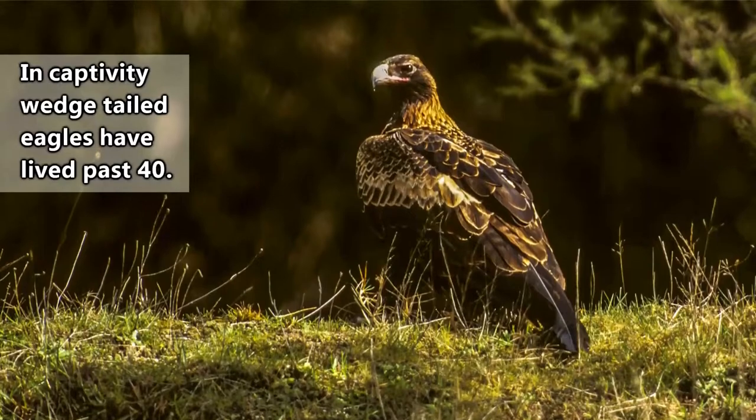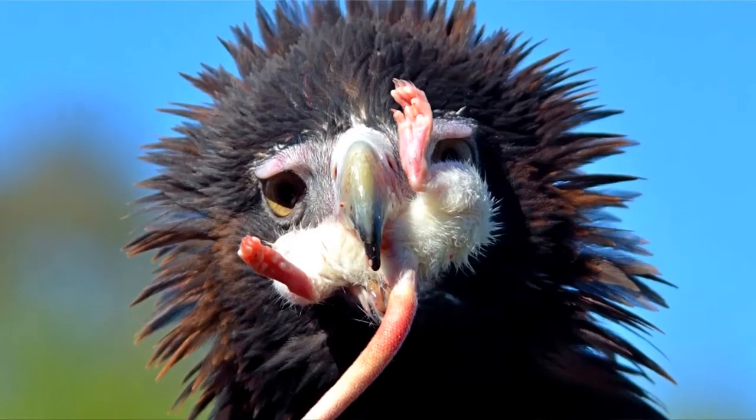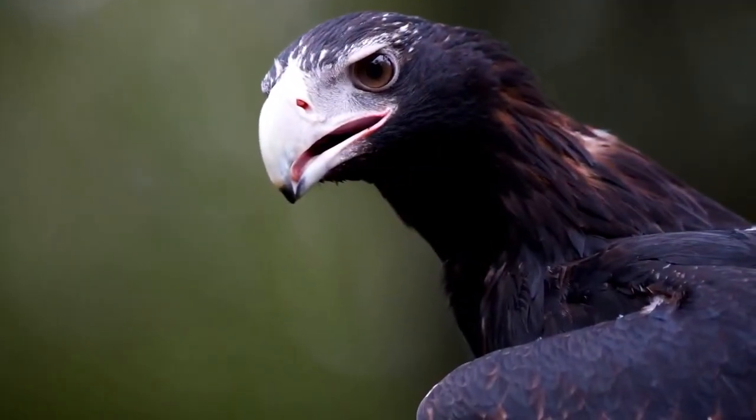The young birds depend on their parents for upwards of another half a year, but eventually they'll move on to find their own territory. In the wild, wedge-tailed eagles have been documented living past a decade. They're considered top predators once they reach adult size, with nobody really picking on them besides humans.